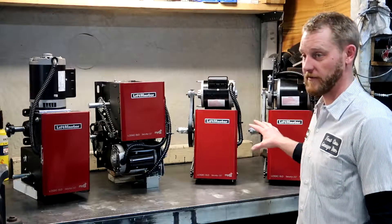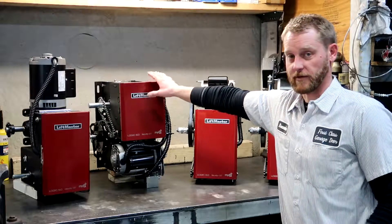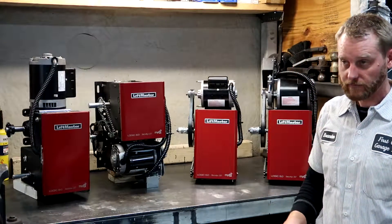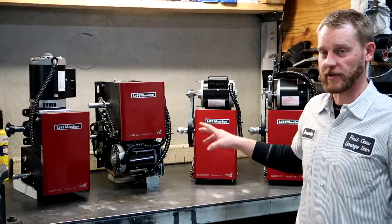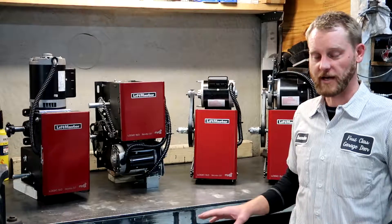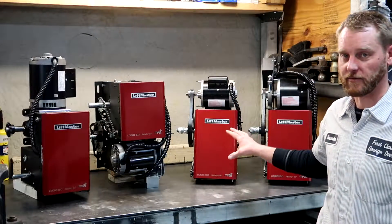With the units we have here — the Model H, the Model J, and the Model T — these are all rated for no more than 25 cycles per hour and no more than 80 to 90 cycles per day. So the H, the J, and the Model T would not be sufficient for that 120–140 cycles per day application as per LiftMaster's standard.